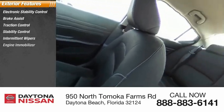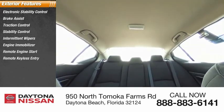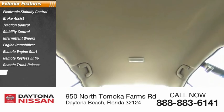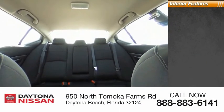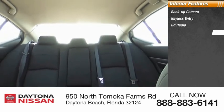Remote engine start, remote keyless entry, remote trunk release, wheel covers. Inside you'll find backup camera, keyless entry, HD radio, satellite radio, auxiliary audio input.